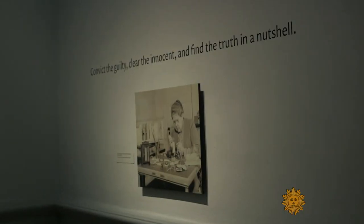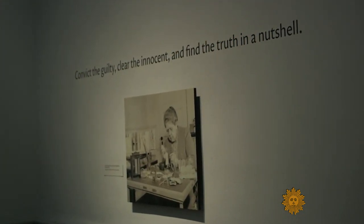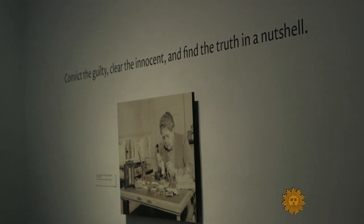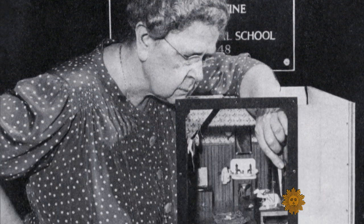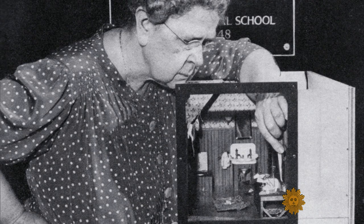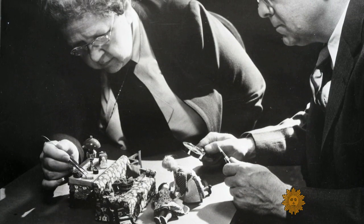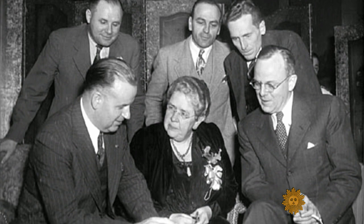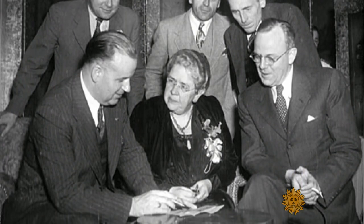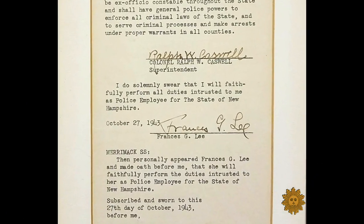She would carefully pick her cases and then change the facts around a little bit so they didn't mirror too closely an actual crime scene and wouldn't be easy to figure out. Based on a motto Lee often heard from detectives — "convict the guilty, clear the innocent, and find the truth in a nutshell" — she began to call her models the Nutshell Studies. She wanted people to come and really investigate the circumstances of these people. She even funded a forensics department at Harvard University that hosted seminars using her models. So influential was Lee that in 1943 she was named police captain in New Hampshire — the first woman in the country with that rank.